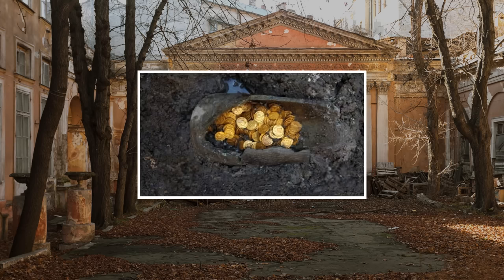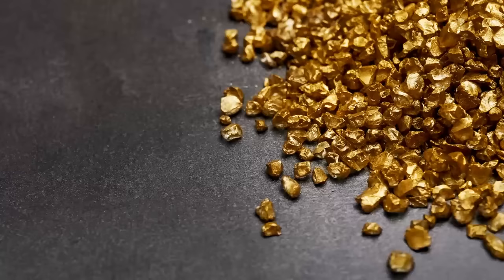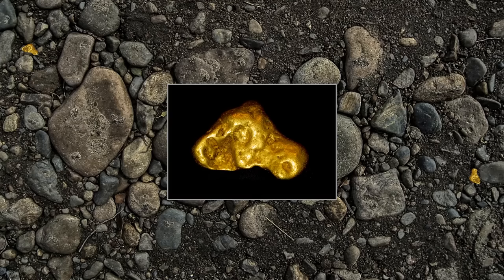This isn't even the first time something like this has happened. Just a few weeks ago, in the basement of an old theater in Italy, someone found a jar filled with hundreds of ancient gold coins. Could there be hidden treasure buried somewhere near where you live? You never know.